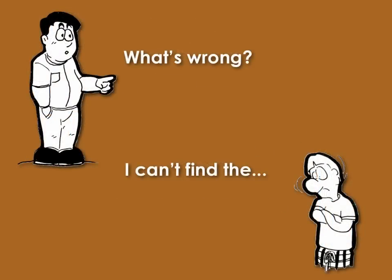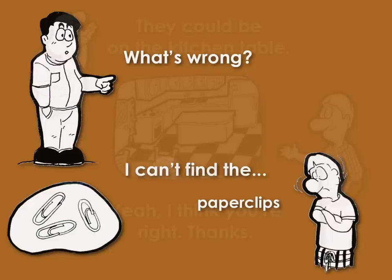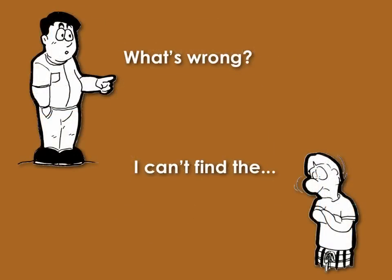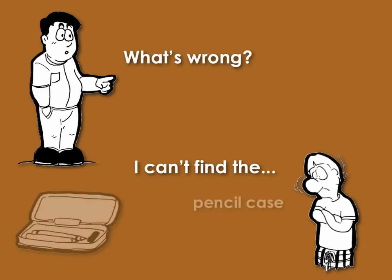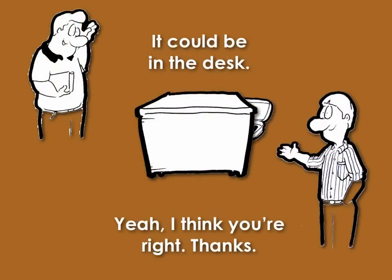What's wrong? I can't find the paper clips. They could be on the kitchen table. Yeah, I think you're right. Thanks. What's wrong? I can't find the pencil case. It could be in the desk. Yeah, I think you're right. Thanks.